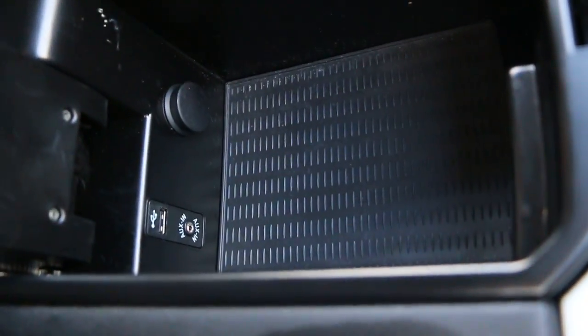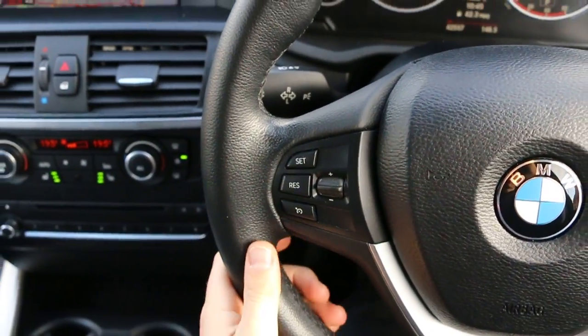There's a USB and aux connection, multi-function steering wheel, and cruise control.